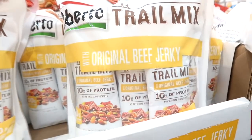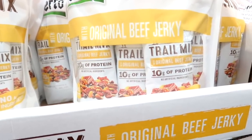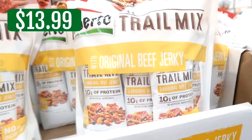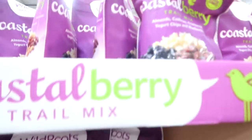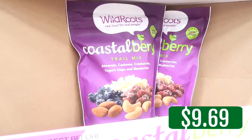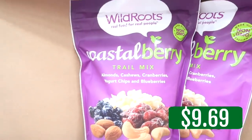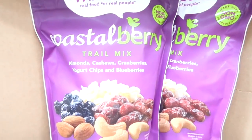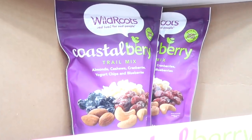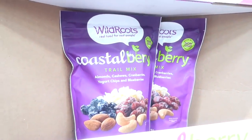This Alberto trail mix is new to me — it has nuts and seeds, cranberries, raisins, dark chocolate pieces, and beef jerky. We're going to give this a try. I'm also going to give the coastal berry trail mix a shot. A lady just grabbed a bag and I asked her if she liked them and she said yes. It has almonds, cashews, cranberries, yogurt chips, and blueberries. I think this would be good to have a little baggie of in my purse when I'm out and about and need a little pick-me-up.